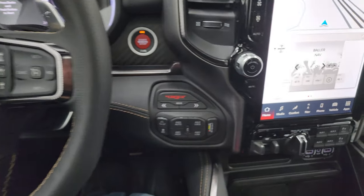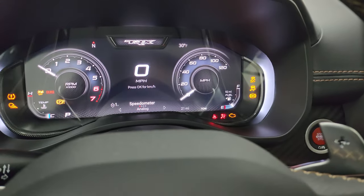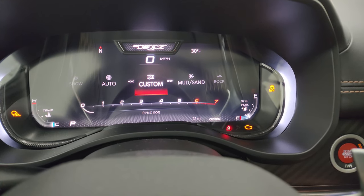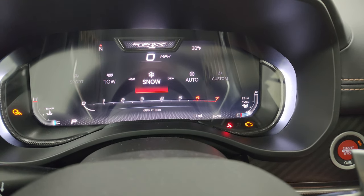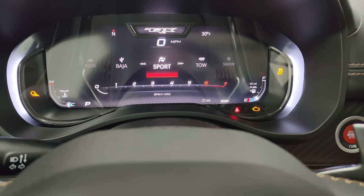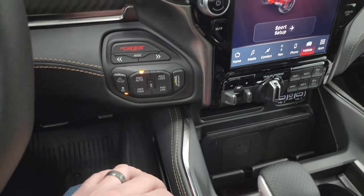Here are your TRX modes. You've got sport, Baja, rock, sand, mud, custom, auto, and snow — we could use some snow settings today. And then of course tow mode and sport mode. So all those different options there. You also have a launch control, stability control, and it also has an E-locker for the rear.